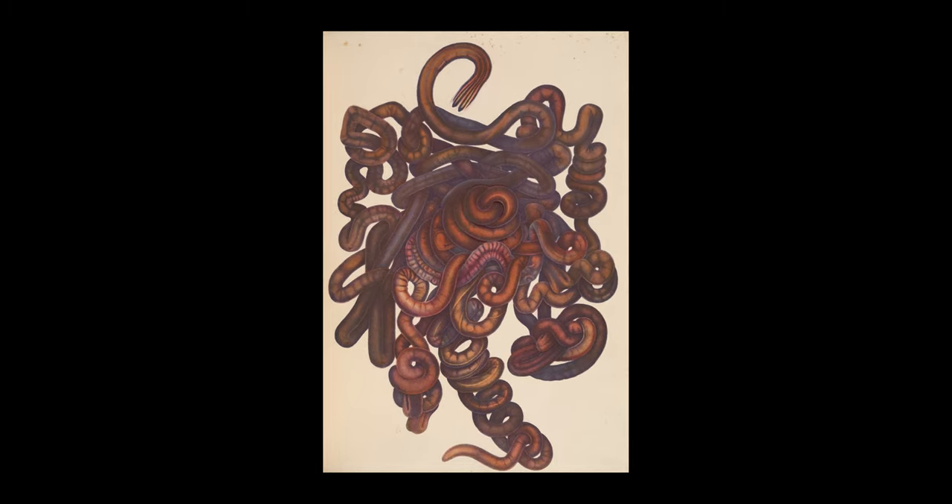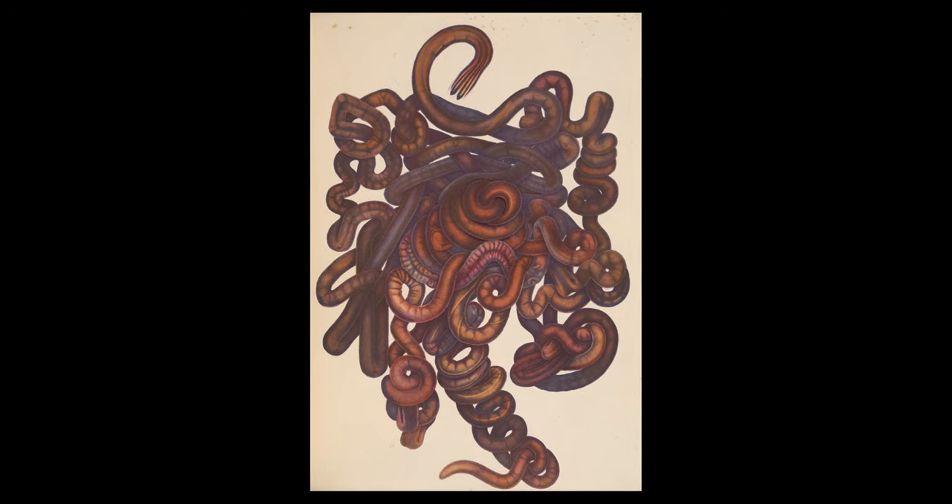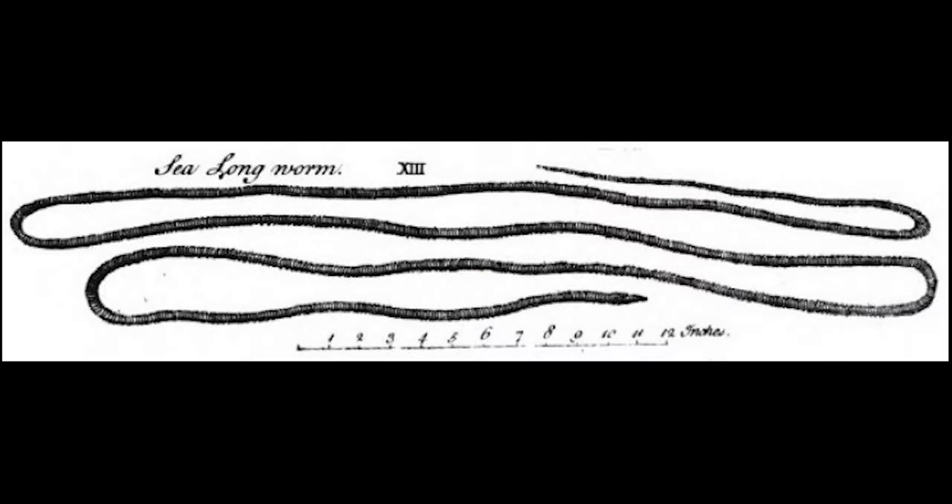Don't worry — ribbon worms are usually just a few inches long and a couple of millimeters wide, so there's really no— [phone rings] So sorry, excuse me. Hello? Hey, science, how you doing? Did you just say 180 feet? Are you sure? What do you mean you're not sure? Yeah, that sounds annoying, for sure. Okay. Yeah, I'll let him know. Bye, science. I love you, too. So it turns out, in 1864, a ribbon worm of the species Lineus longissimus washed ashore in Scotland that measured 180 feet in length, which would make it the longest animal on Earth.